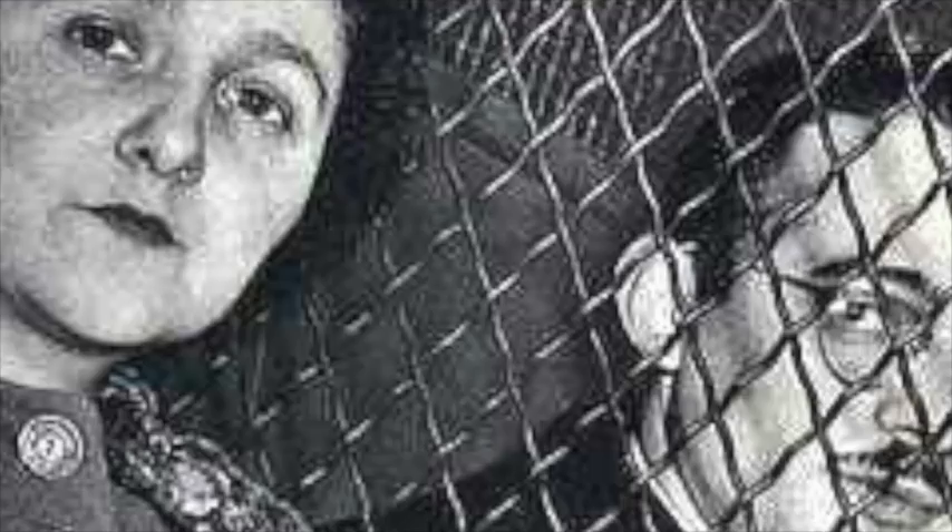Did you give the nuclear secrets to the Russians? You know what — when I was very, very young, people actually teased me about that. I remember hearing about that. Okay, so you're denying you had anything to do with it — not your grandparents, no family members, nothing. Okay, they weren't named Ethel or Julius? Julius and Ethel. Right.